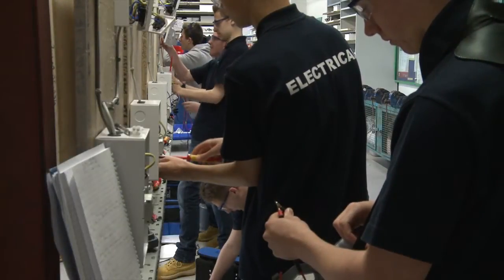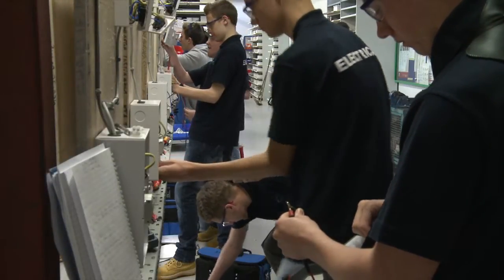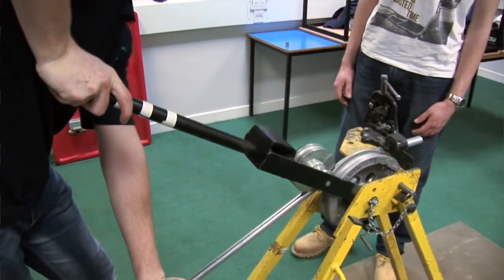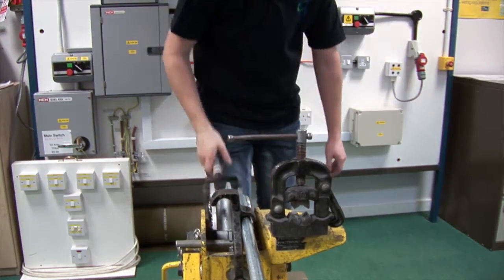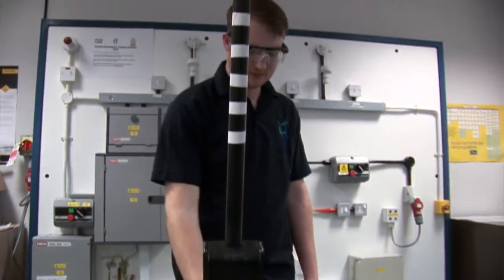This is a Level 2 City & Guilds 2365 course. In the first year they do Years 1 and 2. They're studying Year 1 now until February, and then from February to June they will do the second part of the course, which will give them a Part 1 qualification providing they succeed. Next year they will move on to Level 3, which will give them the Part 2.